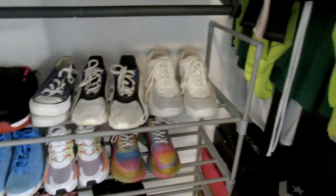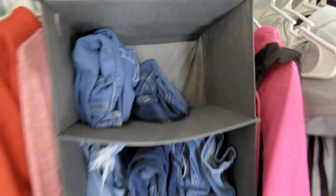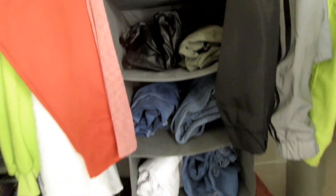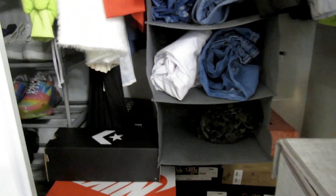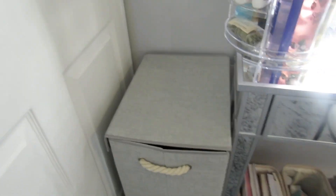This is basically like the other one I just showed you on the other side of my closet. It's called a shelf hanging closet organizer on Amazon. I use this only for my jeans because jeans just take up so much space.